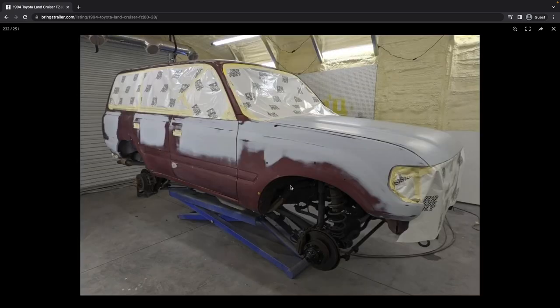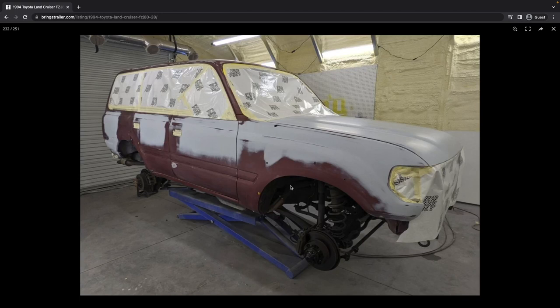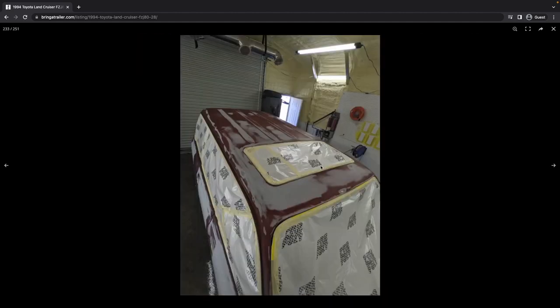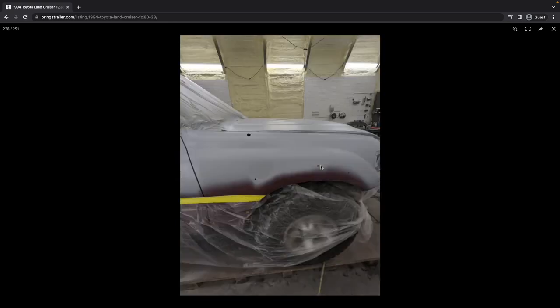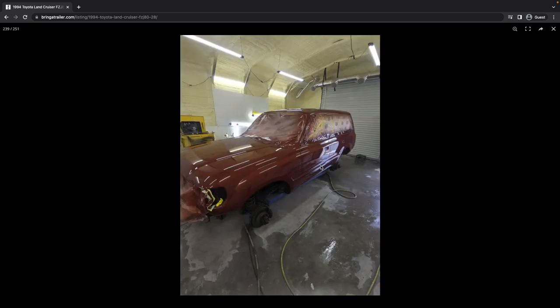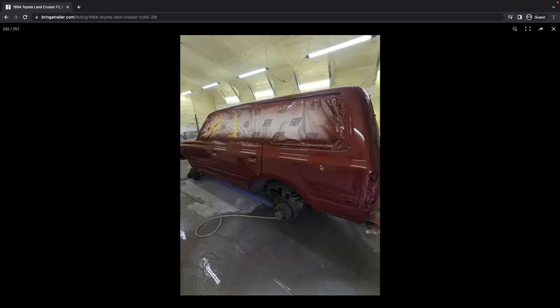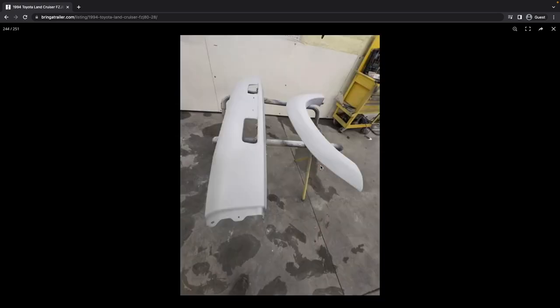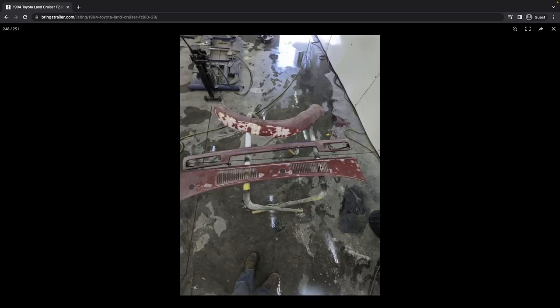Looks like a pretty clean, pretty straight body. Part of me wishes they would have closed up these fender flare holes, but you can't get everything. Looks pretty well done — you can again see the doors-off paint approach, with separate prep for all the body pieces. That's what you want to see.